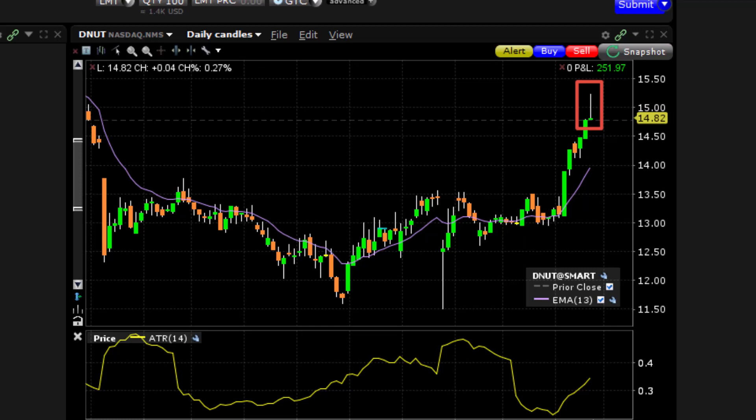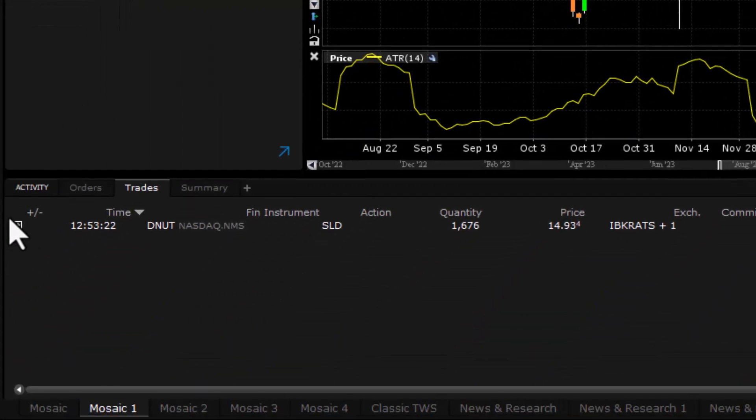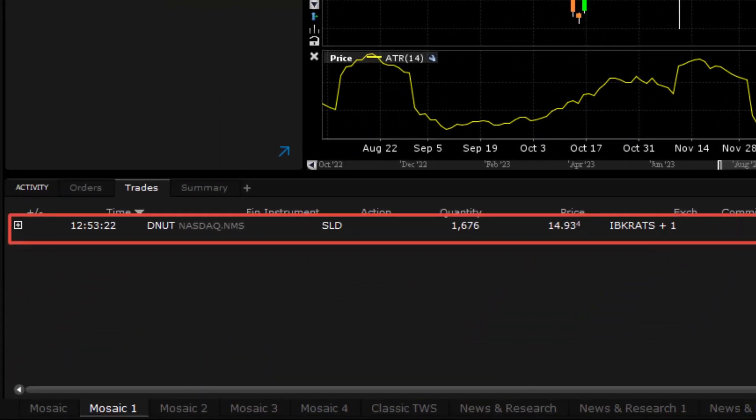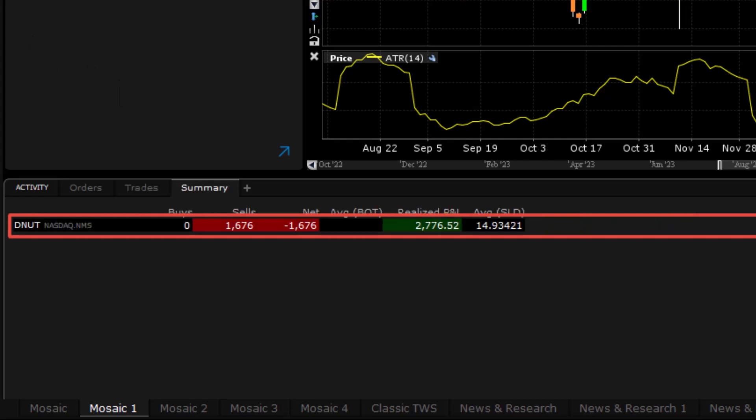It turns out that we did. How do we finish? We can see right down here — it looks like we were stopped out at $14.93, all 1,676 shares. This ended up being a pretty good trade. Let's go to the summary.